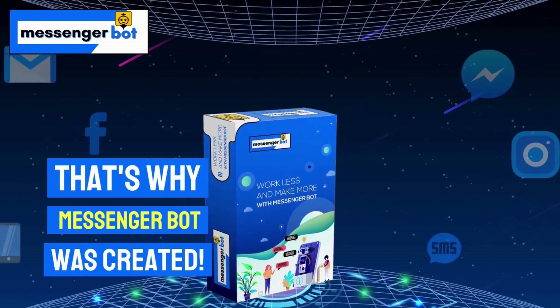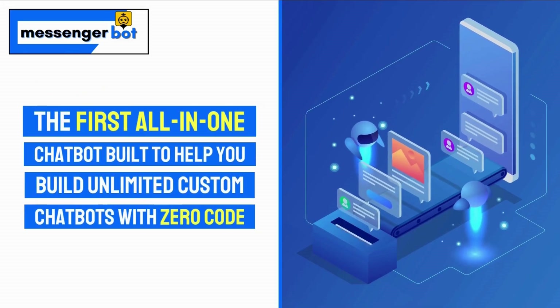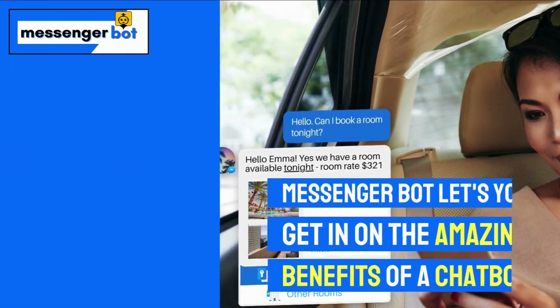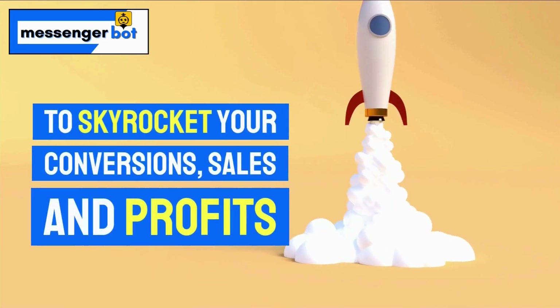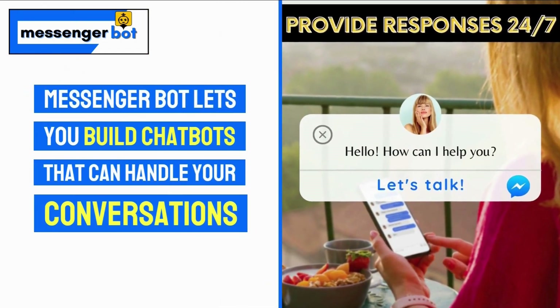That's why MessengerBot was created — the first all-in-one chatbot built to help you build unlimited custom chatbots with zero code. MessengerBot lets you get in on the amazing benefits of a chatbot without any usually associated time commitments or roadblocks. It is built to be easy to use, built to be affordable, and built to get your auto chatbots up and running to skyrocket your conversions, sales, and profits.